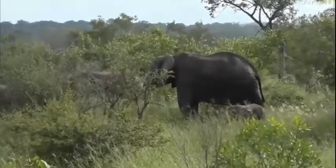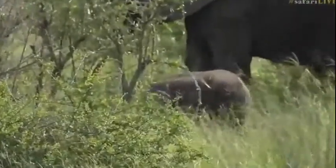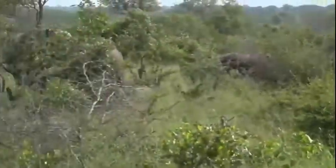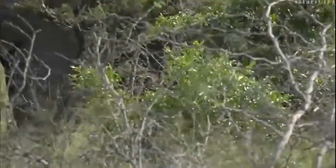We finally located this herd - the one we were looking for - and look at that, they've got a tiny little baby. Isn't that sweet? That is a very, very small little one. I just want to see it come out a little bit before I give it an age. They should be coming across the road fairly shortly, but that is a very small baby.